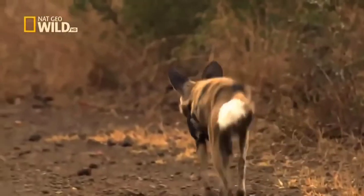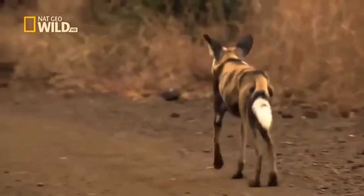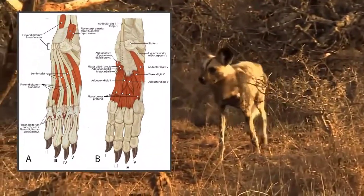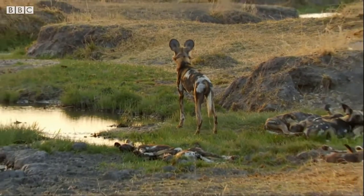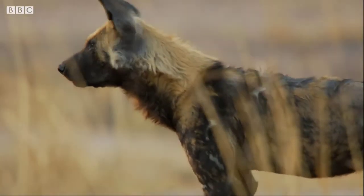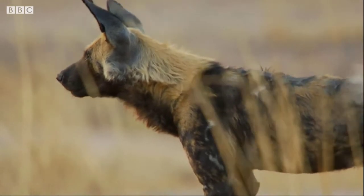African wild dogs have unique physical features. Unlike their domestic counterparts, wild dogs only have 4 toes per foot. In addition, a wild dog's large round ears allow them to keep track of pack members over long distances through audio signals.